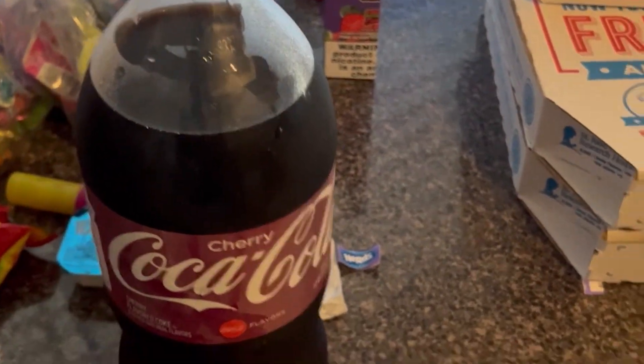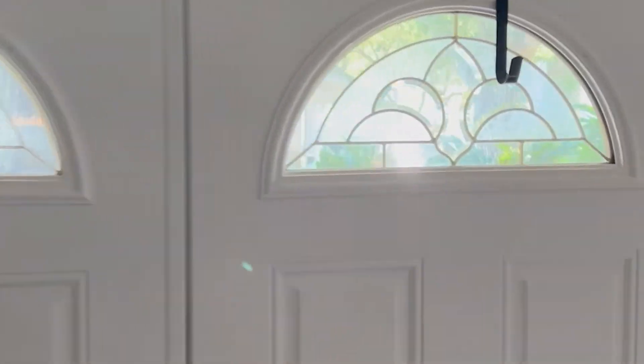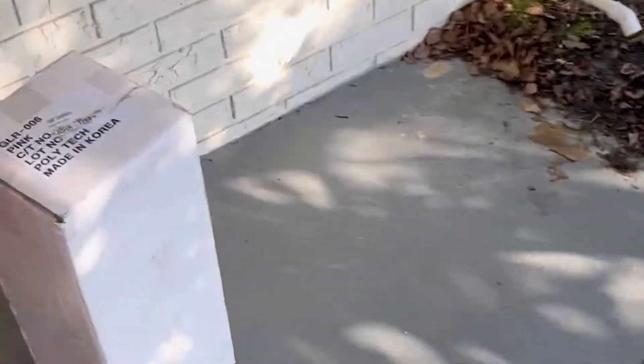Just got back from picking up pizza for dinner tonight — it's 6:24. The vinyl has arrived, what we've been waiting two days on. I'm going to go eat, take a little break, and then get back to work and start cutting some vinyl again.